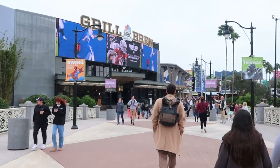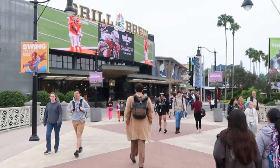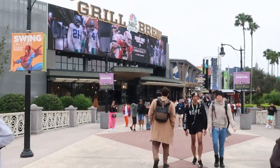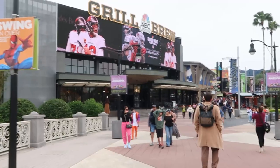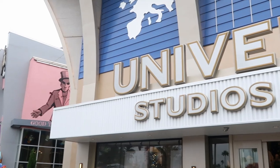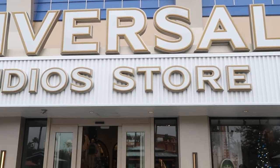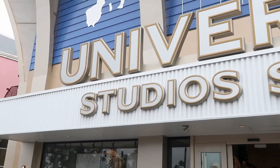That is a fun little fact here with Universal CityWalk — you don't need a park ticket at all. You can just enjoy the restaurants that they have to offer on CityWalk and do all of the shopping that they have on CityWalk as well, which is really just incredible. Alright, let's head on into the Universal Studios store here on CityWalk and actually check out all of the Harry Potter offerings they have.